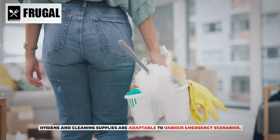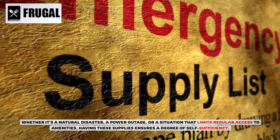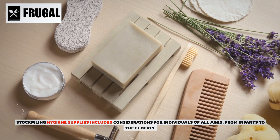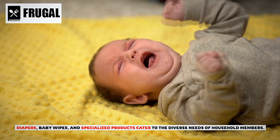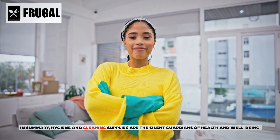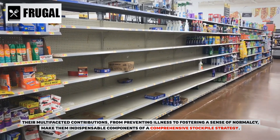Hygiene and cleaning supplies are adaptable to various emergency scenarios — whether it's a natural disaster, a power outage, or a situation that limits regular access to amenities, having these supplies ensures a degree of self-sufficiency. Stockpiling should also include considerations for individuals of all ages, from infants to the elderly, with diapers, baby wipes, and specialized products catering to diverse household needs. In summary, hygiene and cleaning supplies are the silent guardians of health and well-being, making them indispensable components of a comprehensive stockpile strategy.